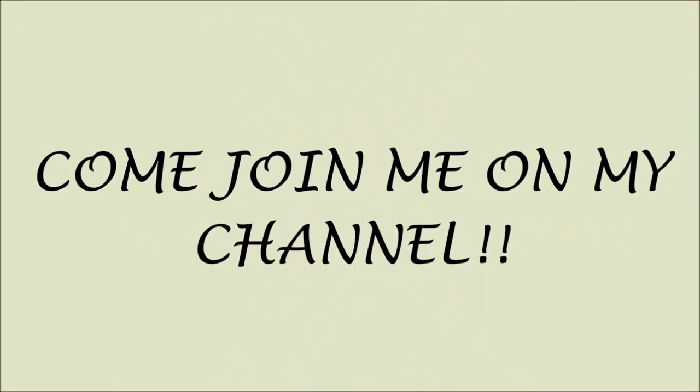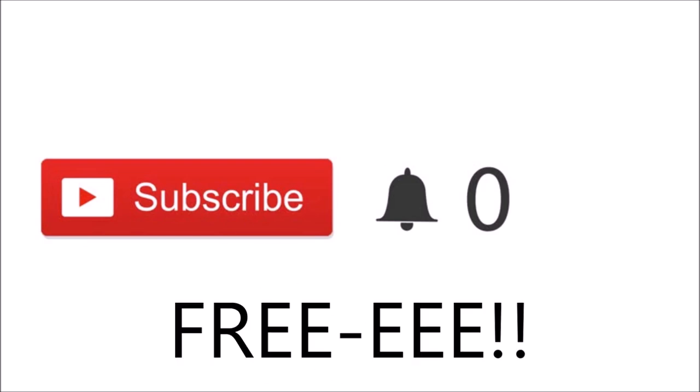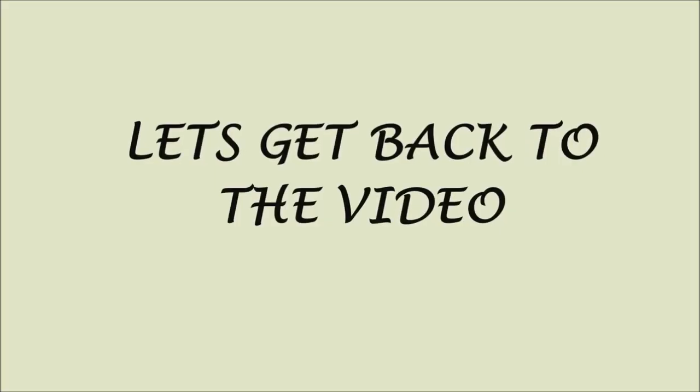A quick note: if you just clicked on my video and you're new, please click the red subscribe button. By clicking subscribe you'll be part of my channel and notified when I post new videos, and most importantly it's free. Thank you so much for subscribing — love ya! Now let's get back to the video.